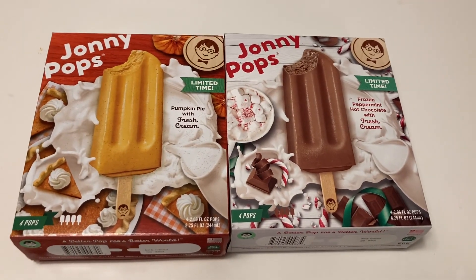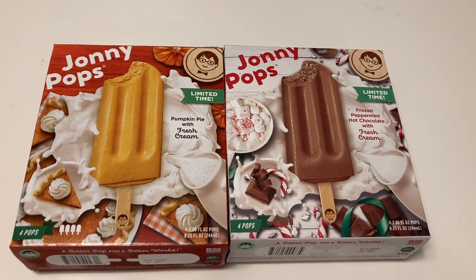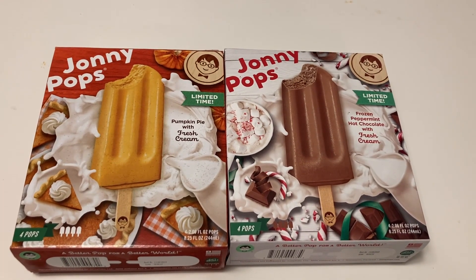For today's little adventure, we're going to try these two limited edition Johnny Pops. One is pumpkin pie with fresh cream, and the other one is frozen peppermint hot chocolate with fresh cream.